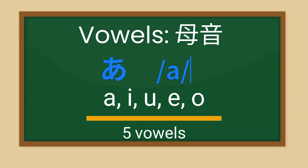A is pronounced as A, I as I, U as U, E as E, and O as O. Now you have learned the 5 vowels in Japanese.